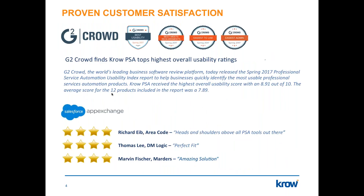Our customers have provided great feedback on sites like G2 Crowd and the Salesforce AppExchange. G2 Crowd rated Crow as the top highest overall usability in professional service automation in their Spring 2017 report. We also won best meeting requirements, easiest to use, and easiest to administer PSA application based on customer reviews.